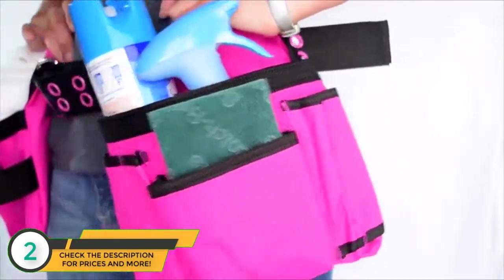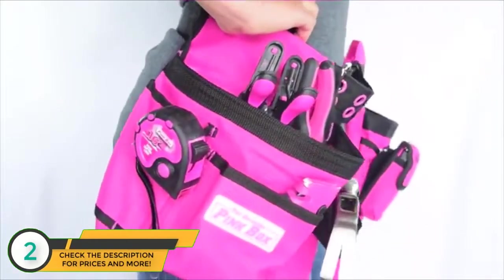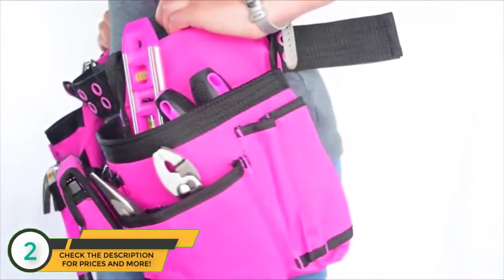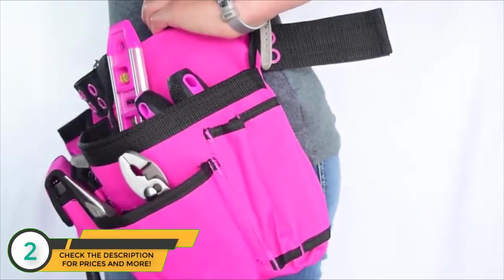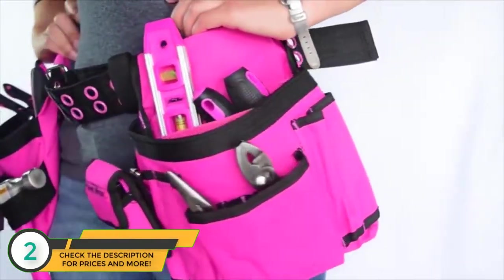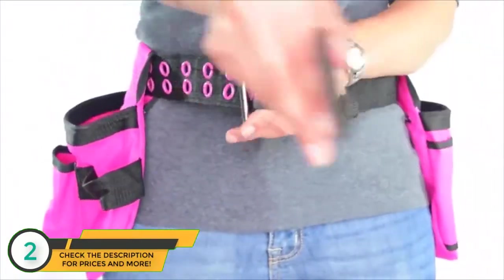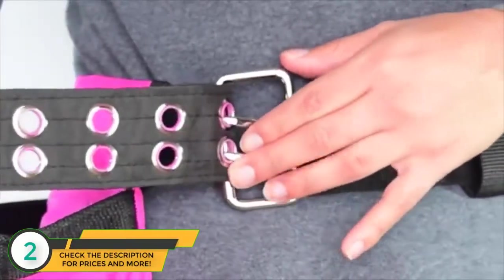It's equally useful when painting, gardening, or taking your cleaning supplies around the house — no more back and forth and up and down. Tools fit nicely into different pockets, giving you mobility so you can better work on your projects. The belt is easy to adjust: fit it through the metal ring and pull to a comfortable fit.